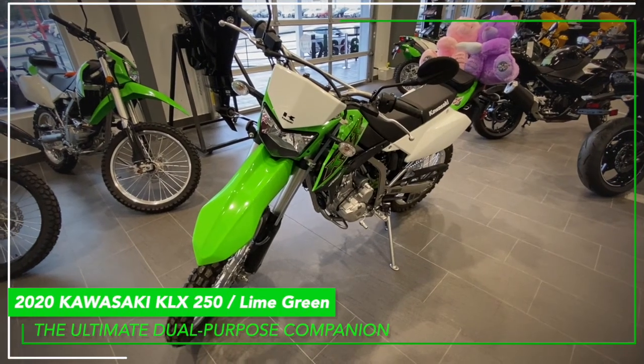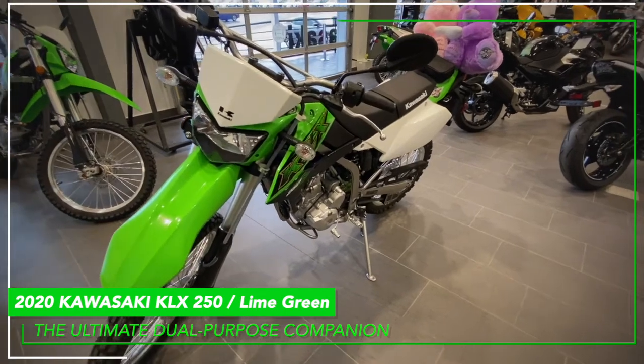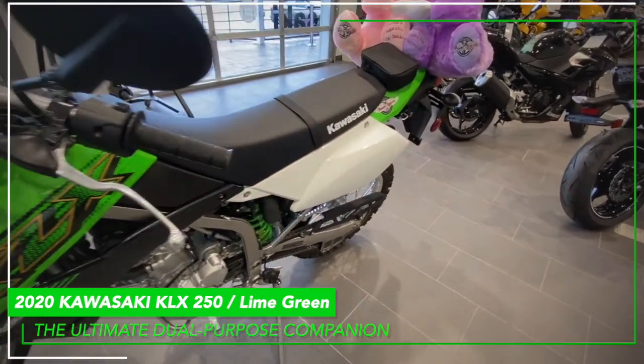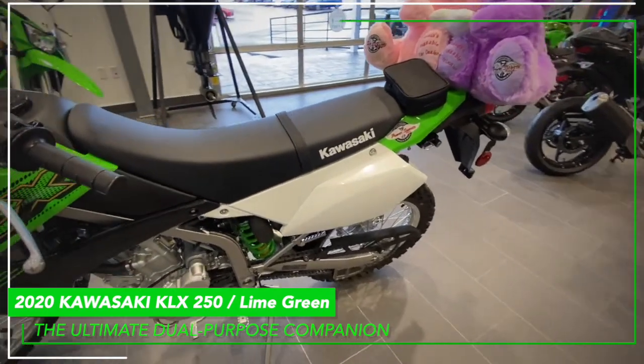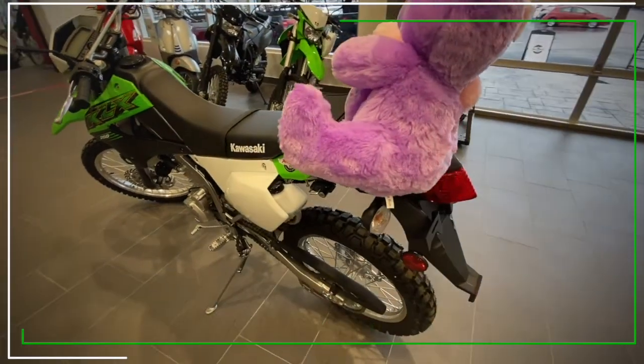Welcome to Jim Gilbert's PowerSports Online Showroom, featuring the 2020 Kawasaki KLX250 in Lime Green. Make the Kawasaki KLX250 your ultimate dual-purpose companion.